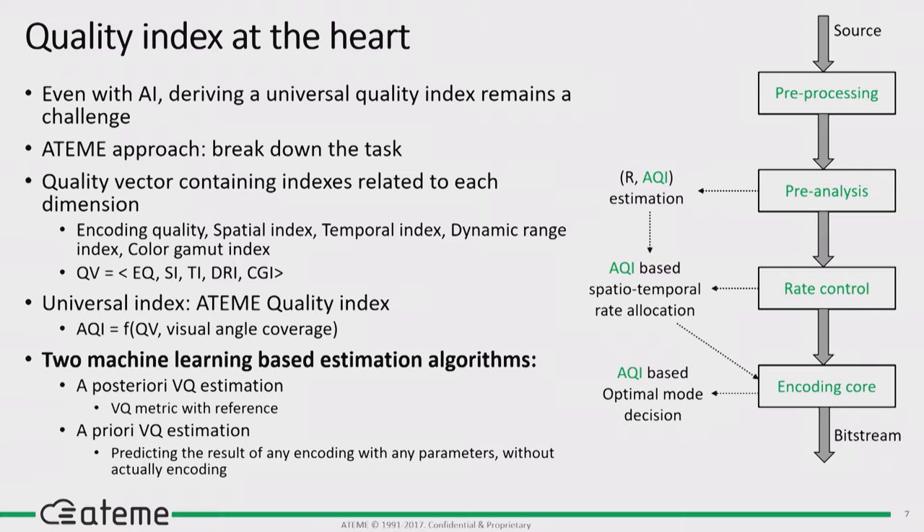Without going into too much detail, we use the ATEM quality index deep in our encoder to drive decisions. The main challenge is to remain real-time for live and at a decent speed for file encoding. We need techniques to keep complexity in check, and one approach is artificial intelligence. We directed a learning phase with a posteriori analysis on a preferably large dataset, and then in production we use a priori methods to narrow down the realm of possibilities and still make good encoding choices.